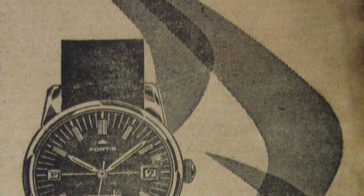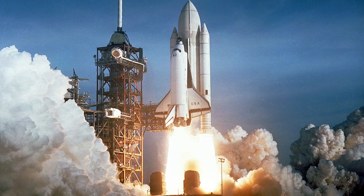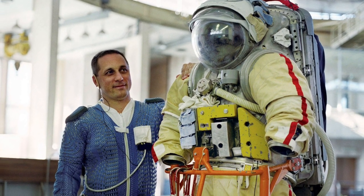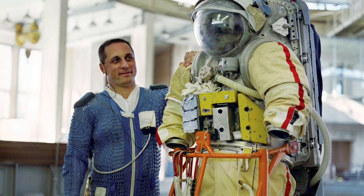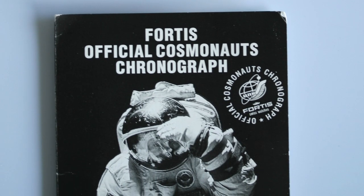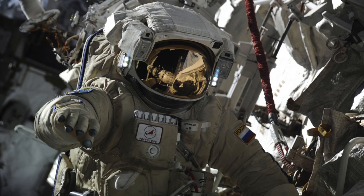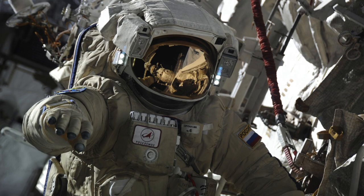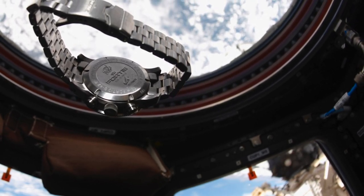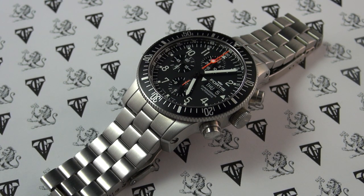The history of Fortis doesn't stop there. In 1962 they released the Spacematic automatic, constructed to hold up in extreme conditions and temperature changes. The watch was tested by seven members of a US space mission. In 1994 Fortis introduced very strict endurance tests and the Star City training center chose Fortis as the official cosmonauts chronograph — it became standard issued equipment. Since 1994 Fortis has been the exclusive supplier of manned space missions authorized by the Russian Federal Space Agency. In 1997, the same watch became the official timepiece of the German-Russian space mission Mir 97.